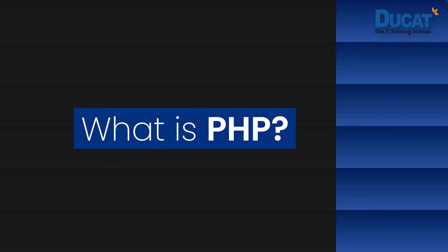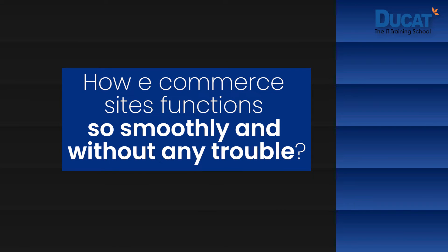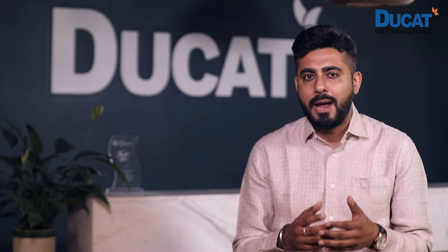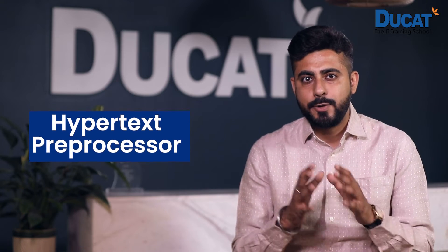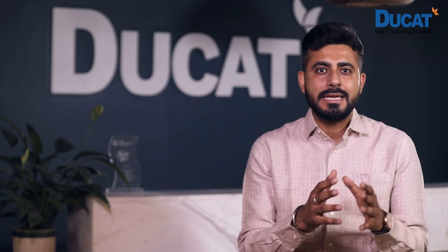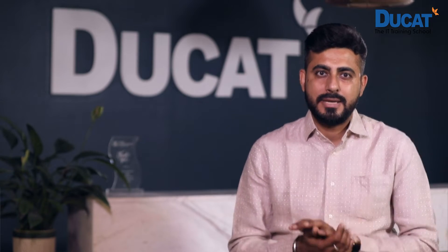Let us try to understand what is PHP. Ever wondered how websites have dynamic content? How e-commerce sites function so smoothly and without any trouble? All thanks to the wonderful and dynamic programming language Hypertext Preprocessor, or PHP, which is used extensively for developing web-based software applications. It makes the life of web developers easier as it allows them to create dynamic and complex contents that interact with databases.